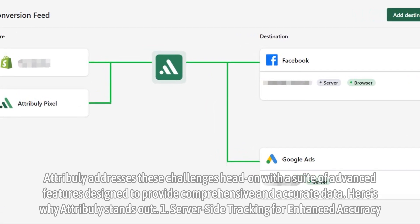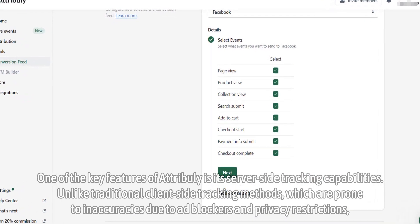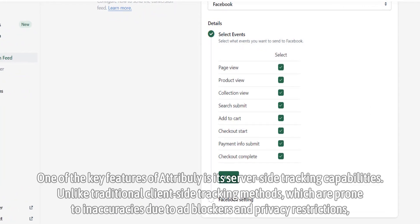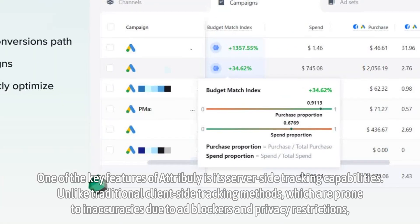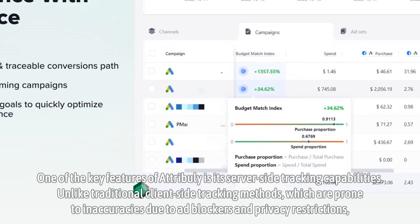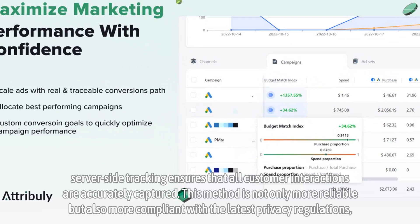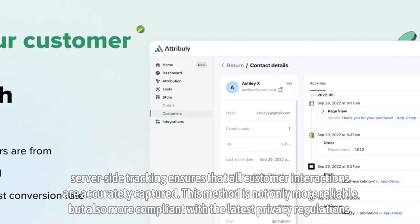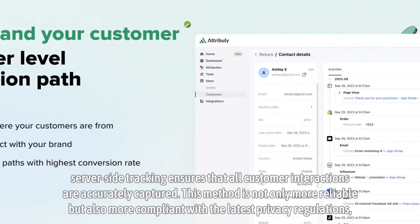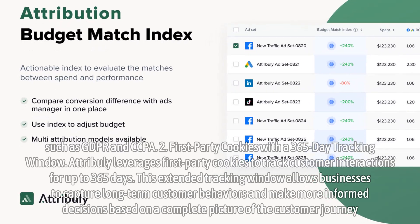Server-side tracking for enhanced accuracy. One of the key features of Attribuli is its server-side tracking capabilities. Unlike traditional client-side tracking methods, which are prone to inaccuracies due to ad blockers and privacy restrictions, server-side tracking ensures that all customer interactions are accurately captured. This method is not only more reliable but also more compliant with the latest privacy regulations, such as GDPR and CCPA.